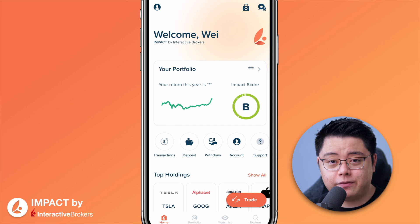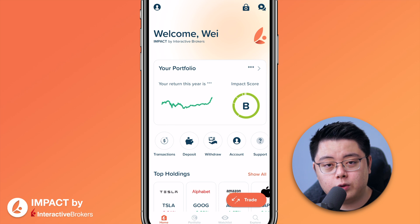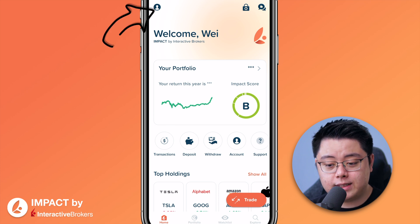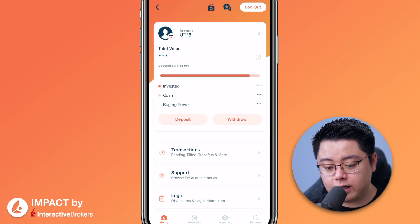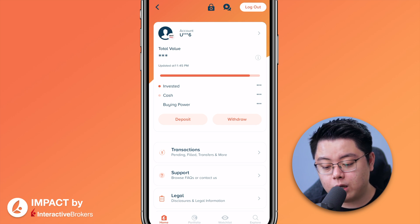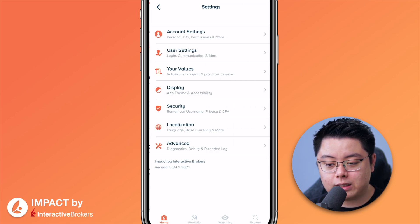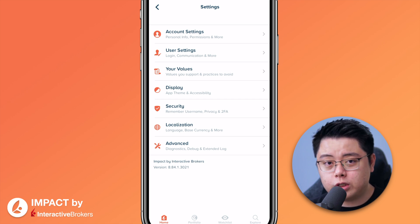Let's start off with the Home tab. Pretty much everything in this app is self-explanatory, but I will go through them tab by tab. In this page you are presented with the overall view of your portfolio. At the very top, there's a little button — click into it and you should be able to see your entire brokerage account total value, invested amount, your cash, your buying power, deposit and withdraw button. What's more interesting is the Settings tab, so click into it.